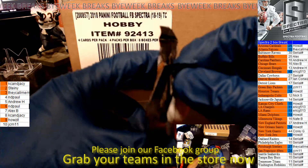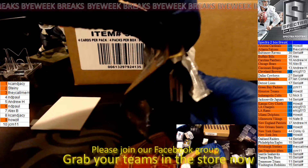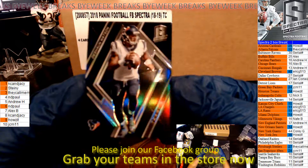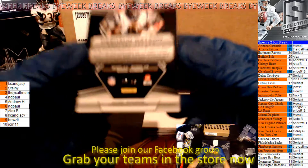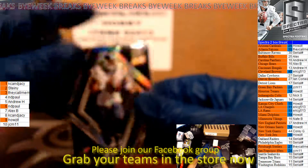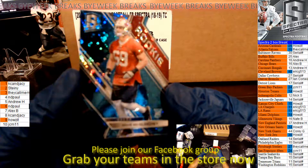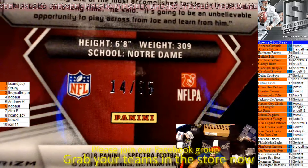Last pack — last pack mojo. For the Houston Texans — that would be Howzit. Deshaun Watson, number 28 of 99. I'm going to get completely skunked out of my own break — that's not fun. Got a Mike McGlinchey for the 49ers — that goes to JCM 11, number 14 of 35.